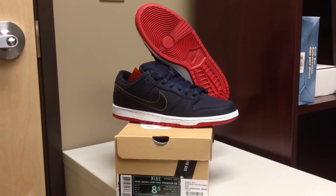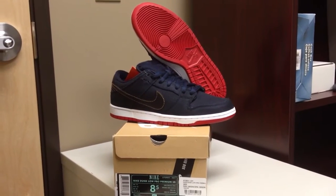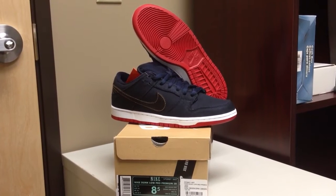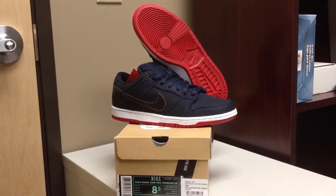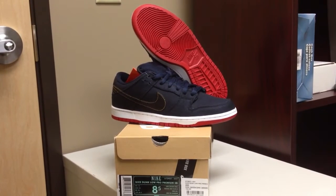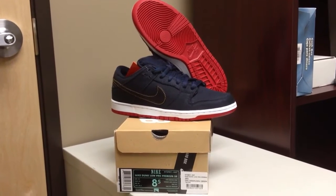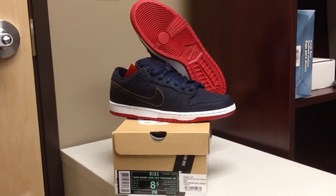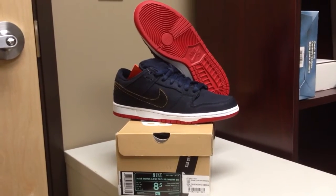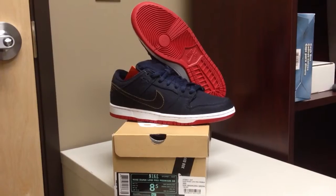Shout out to all my subscribers, all the new subscribers. I had two recent for-sale videos — those are still up and available. The only thing I think that has sold or isn't available anymore is the playoff 12s, but everything else is still available. Also the aqua 8s I had in my last video are available for sale, so if anybody's interested in those hit me up and we'll try to work something out.